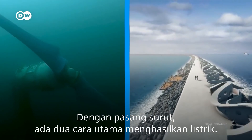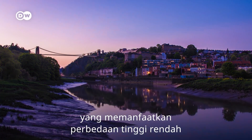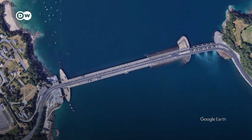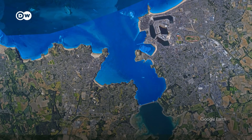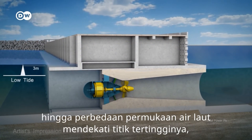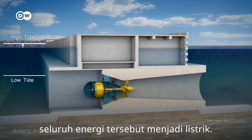With tides, two main ways to extract power exist. One's called tidal stream and the other, tidal range. Tidal range power takes advantage of the difference between the high and the low tide, which can go up to 12 meters. This works by building a dam across a region where the seawater meets the land. The shape of these bays or estuaries magnifies the difference between the high and low tide. The gates of the dam are first shut until the difference in the water level builds up to the highest point, and then the water is allowed to flow in. As it does so, a turbine below collects and converts all that energy into electricity.